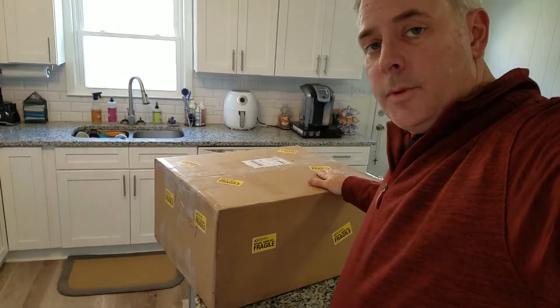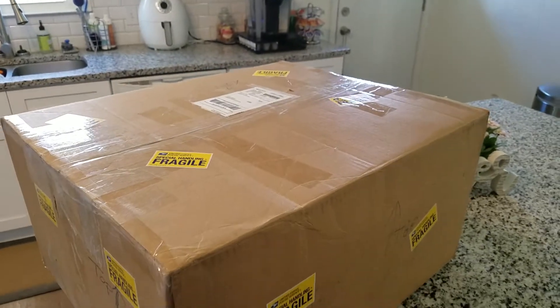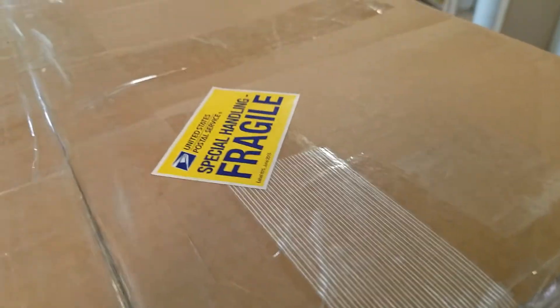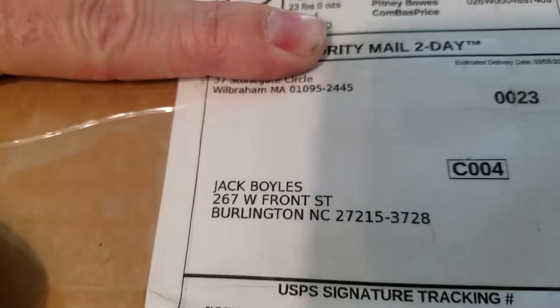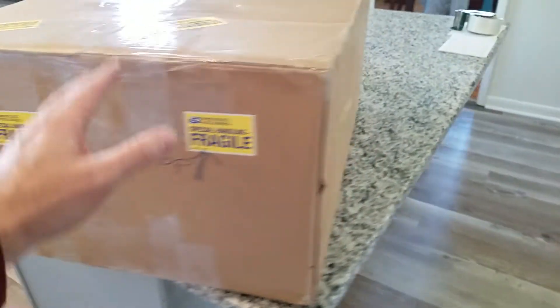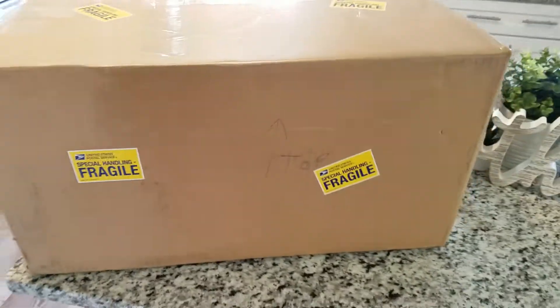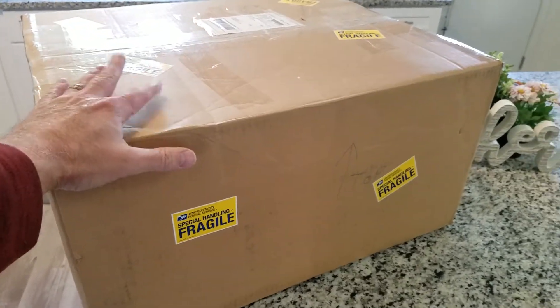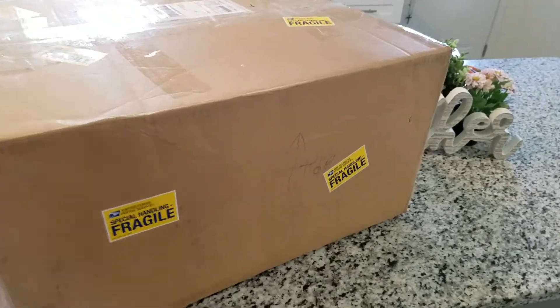Hey everybody, Jack Boyles with Steam Engines USA — hope you're all having a great day. We've got something very special right here; we're going to open it up and take a look. This came in today from Maine. It says 'fragile' and it is a very large box. I love large boxes when it comes to steam engines because that means there's something really good inside.